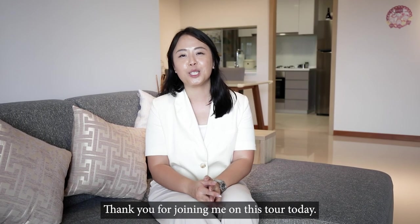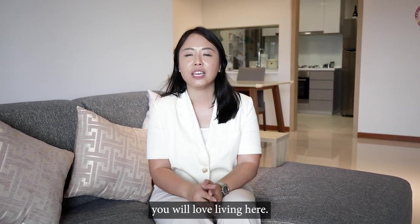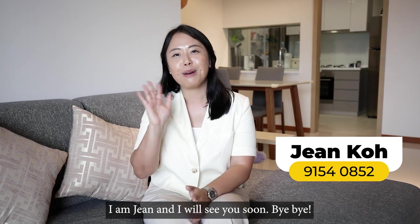Thank you for joining me on this tour today. With its efficient layout and design, and family-friendly amenities, you will love living here. Don't miss your chance to own a piece of this incredible community in the West — give me a call if you'd like to view this impeccable unit. I'm Jean, and I'll see you soon. Bye-bye!